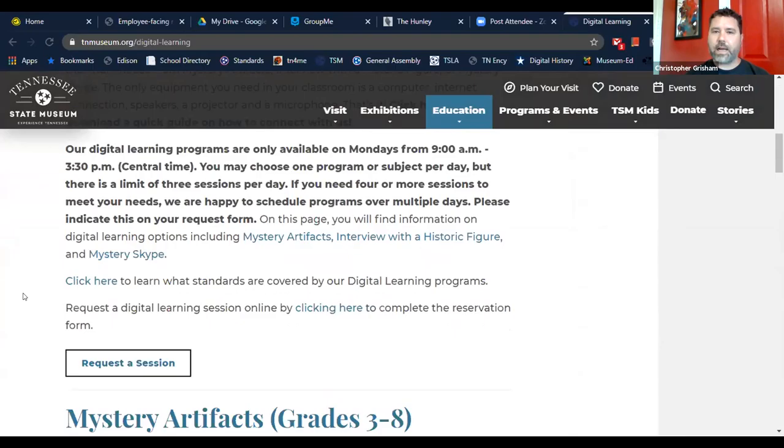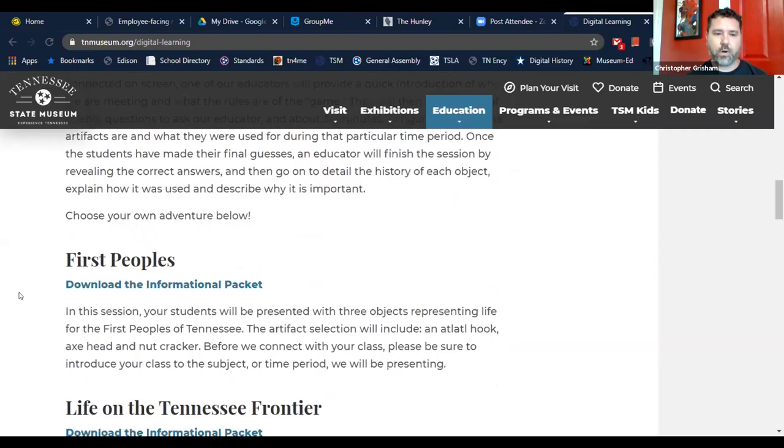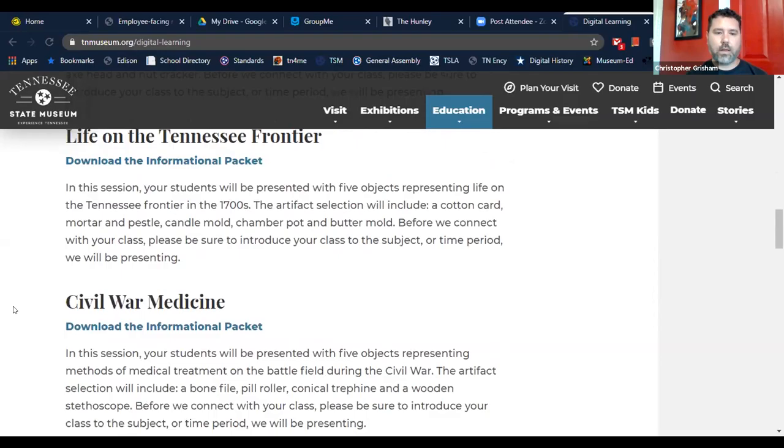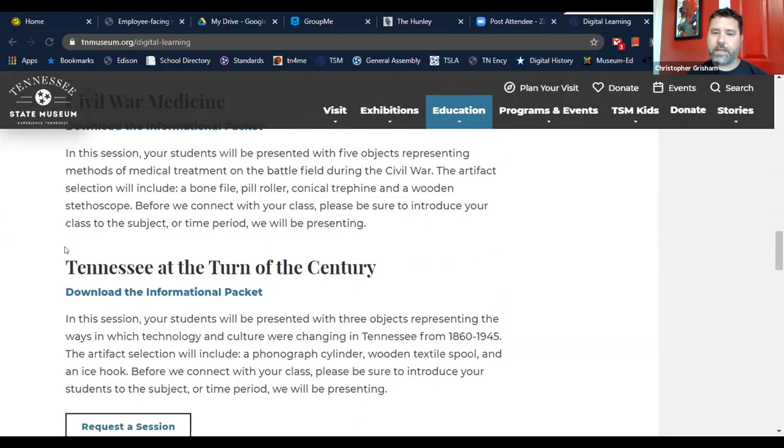Those digital programs are very flexible. If you have five classes, 30 to 45 minutes each, we can spread it out over a couple of days or do multiple sessions in one day. Our digital programming falls into three types: mystery artifacts — focusing on artifacts first — people life on the frontier, Civil War medicine, and turn of the century.